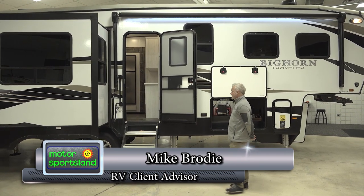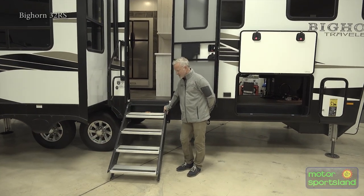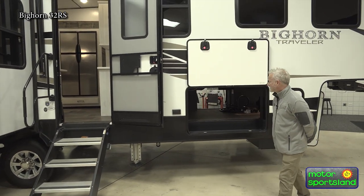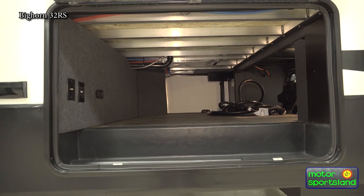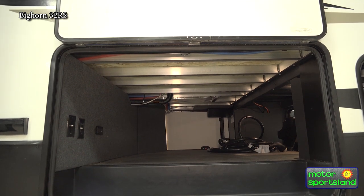Got some nice MorRide solid step stairs here, got a big storage — lots of storage right here. You got a six-point hydraulic leveling system on this coach.